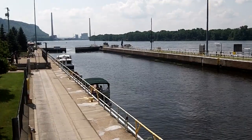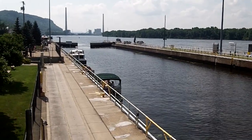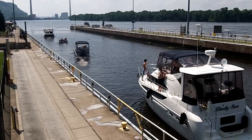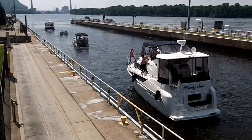When the water level in the lock reaches the same level as the outbound pool, the gates are opened and the vessel is allowed to exit. These locks are manned by the Army Corps of Engineers 7 days a week, 24 hours a day.